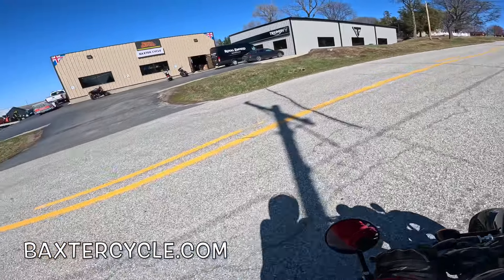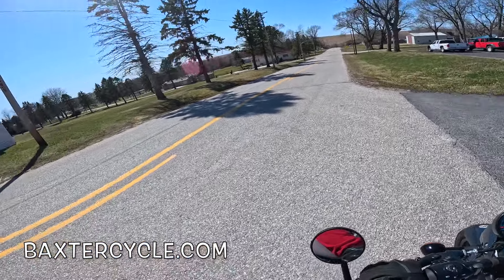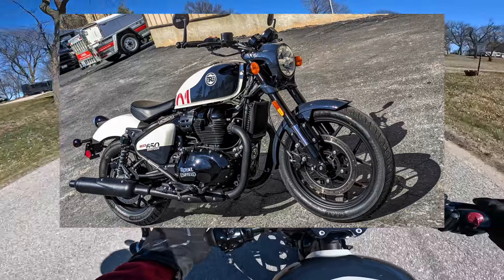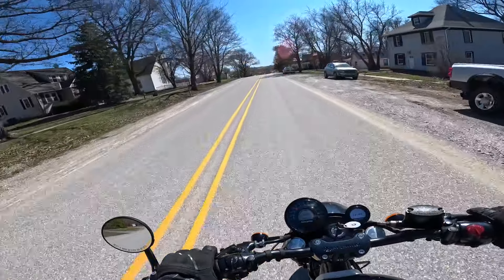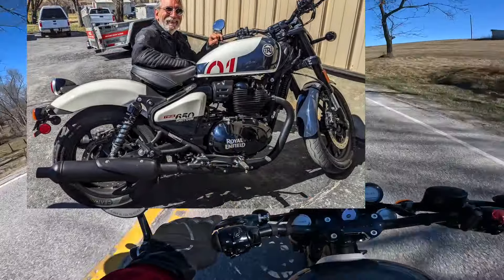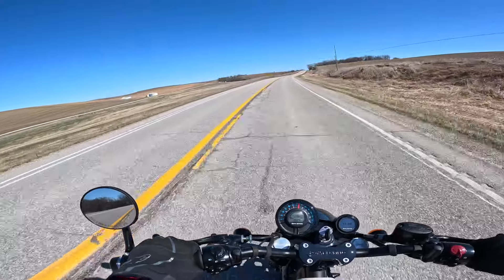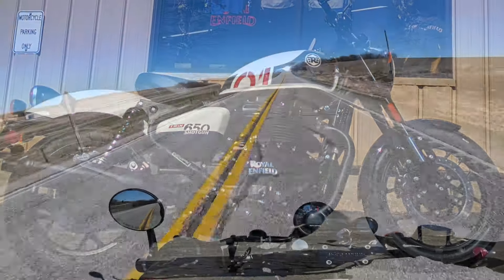Look at that - no problem at all. 57.7 inch wheelbase, I think that's 1,466 millimeters - it handles really well. It is definitely more sports bike than it is cruiser. Shifts are sharp and fast, I like that. Six-speed transmission, 648cc parallel twin, air-cooled, oil-cooled, single overhead cam, four valves per cylinder, about 47 horsepower.